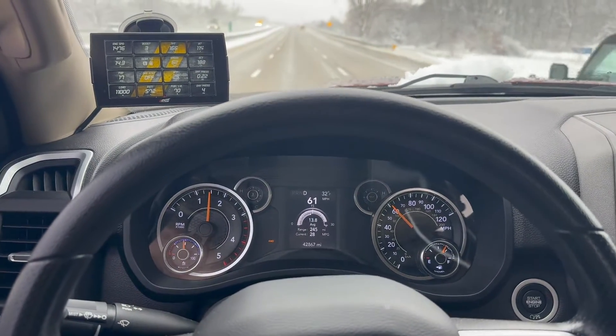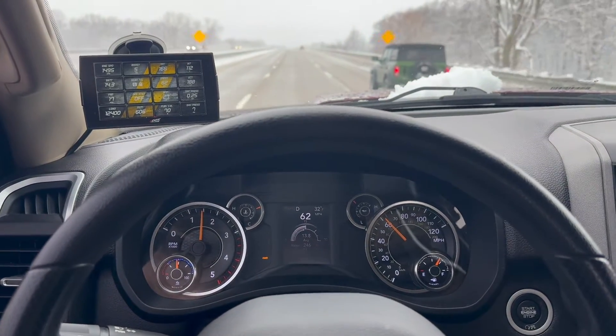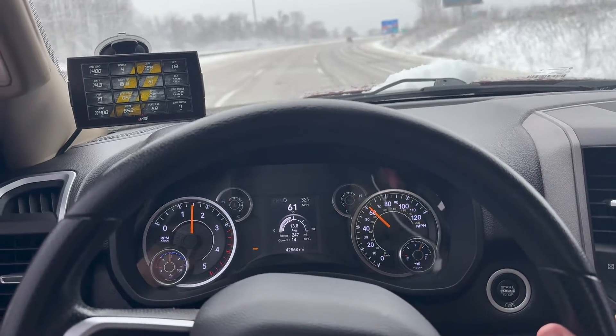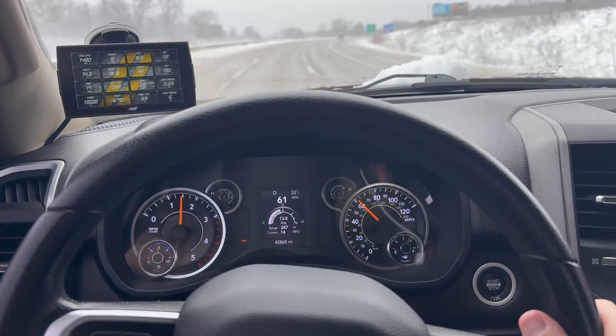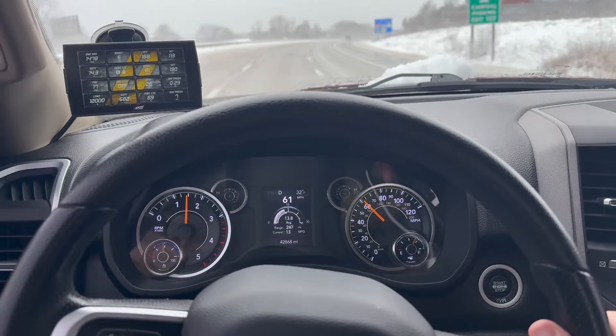Gonna give you a heads up — there's going to be about two minutes of boring video kind of showing a little bit of the differences. I go in and out of two-wheel drive and four-wheel drive in a few different driving situations: different speeds, uphill, downhill, accelerating. Some people get excited to watch the dash; other people get annoyed and just want to see what the final answer is.